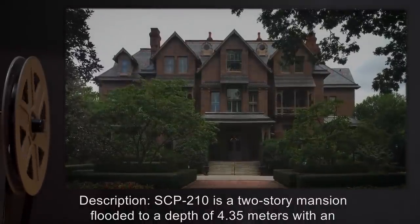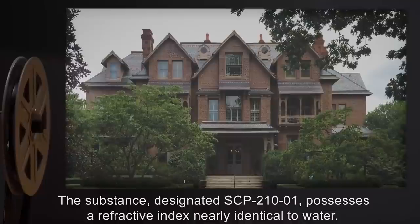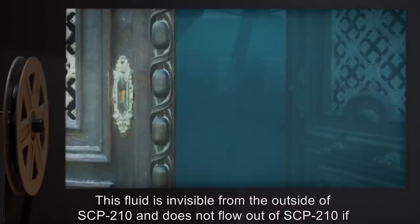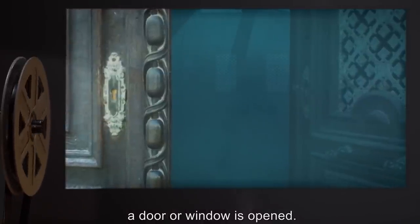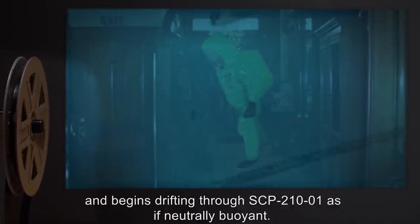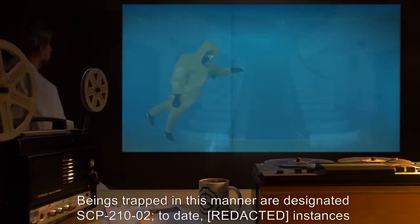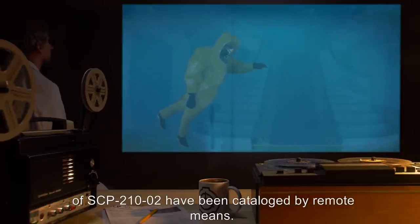Description: SCP-210 is a two-story mansion flooded to a depth of 4.35 meters with an unknown fluid substance. The substance, designated SCP-210-1, possesses a refractive index nearly identical to water. This fluid is invisible from the outside of SCP-210 and does not flow out if a door or window is opened. Any living creature that comes into contact with SCP-210-1 enters a sleep-like state and begins drifting through SCP-210-1 as if neutrally buoyant. Beings trapped in this manner are designated SCP-210-2. To date, instances of SCP-210-2 have been cataloged by remote means.